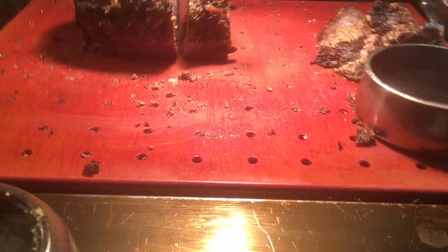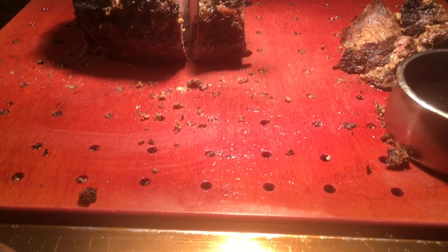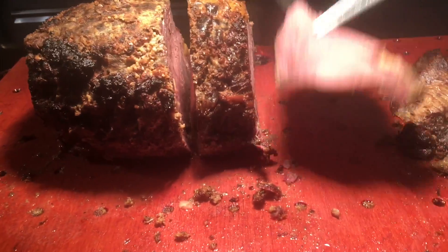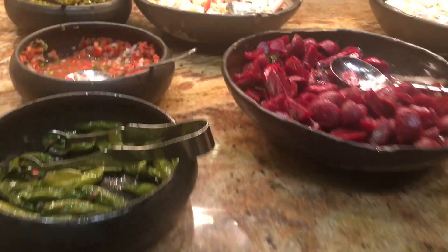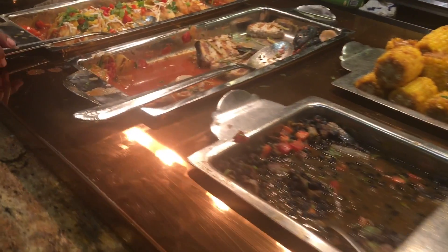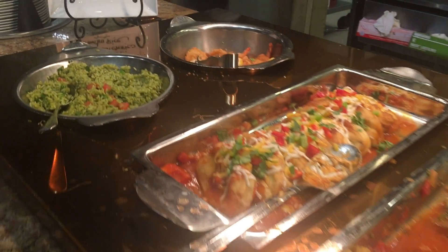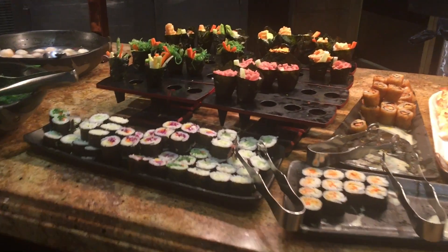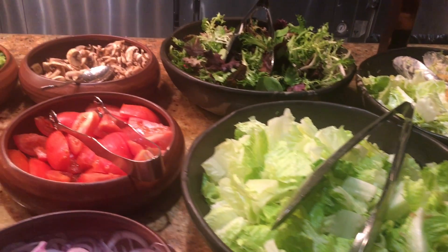The first thing I got in the buffet was the roast beef. They also have many other types of food, which include stuffed jalapeños, corn, and guacamole. This is the Mexican section, and they also have an Asian section and salad section, which includes sushi and many varieties of salads.